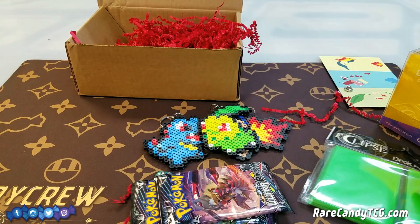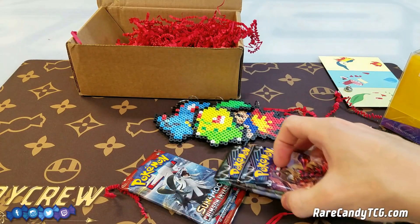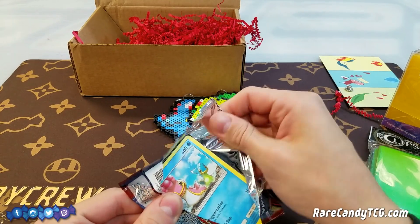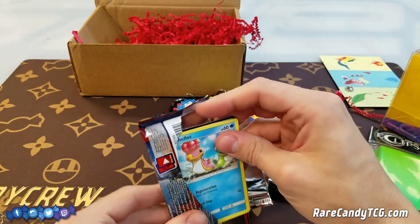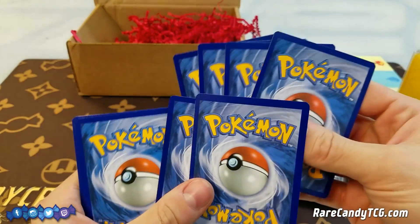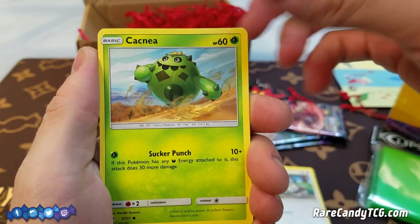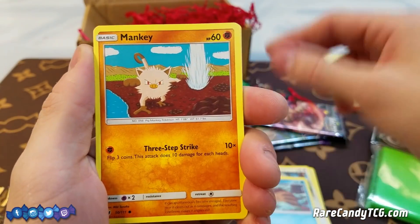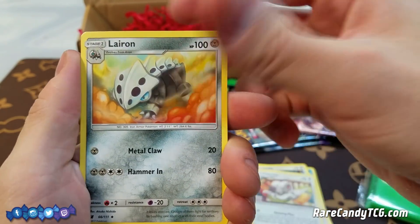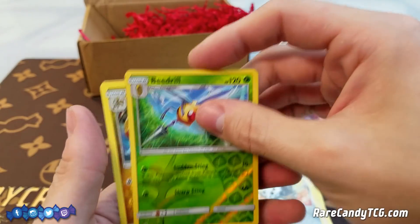Let's crack these open and see if we can get anything. We'll start with Crimson Invasion — it's probably the least exciting set out of all three. It has Buzzwole GX and Silvally GX, but not too much else to get super excited about. Here we have a Shellos, Bunnelby, Cacnea, Swinub, Mankey, Metal Energy, Gladion, Snubbull, Larvitar, a reverse holo Beedrill which is a rare, and a rare Croconaw. Nothing too special in our Crimson Invasion pack.